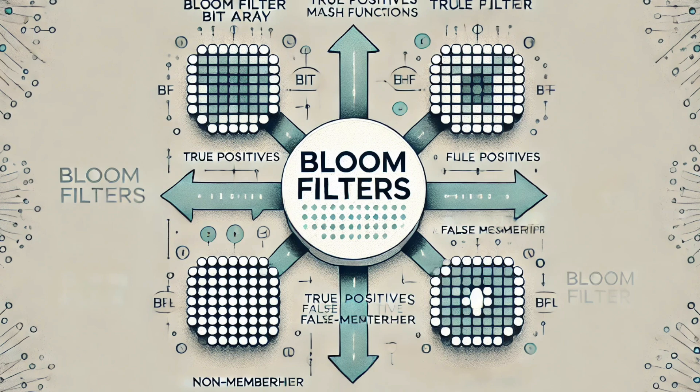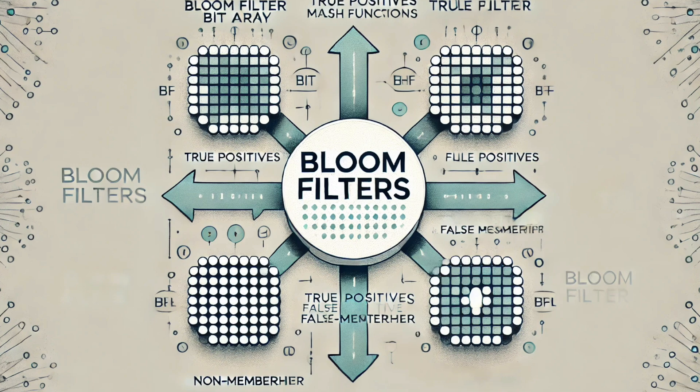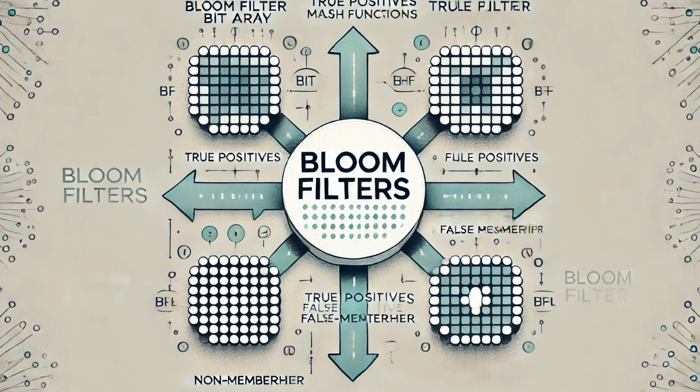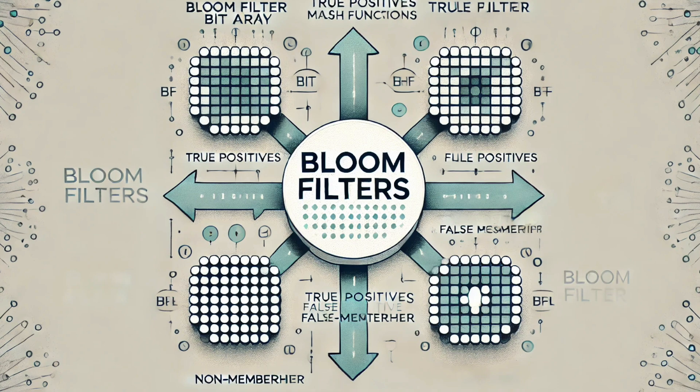Bloom filters quickly found their way into the heart of the internet, playing a crucial role in how networks handle all the information flowing through them. Managing networks means keeping track of a ton of IP addresses — those unique codes that let devices talk to each other online, like a giant phone book for the internet. Routers, the things that direct internet traffic, could use bloom filters to quickly check if an IP address was likely to be in their routing tables. Instead of doing a full search for every single packet of data, they could use bloom filters to rule out a lot of addresses right away, making everything faster and more efficient.